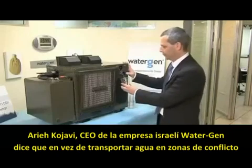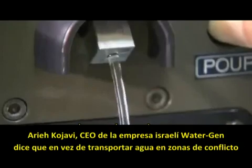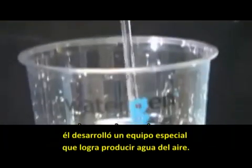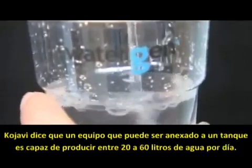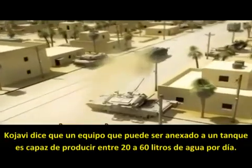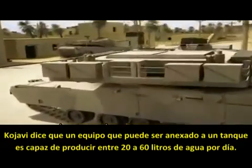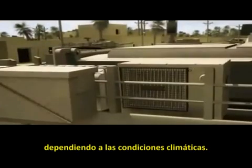Arie Kochavi, the CEO of Israeli tech firm WaterGen, says instead of transporting water into conflict zones, he has developed a portable device that can simply make it out of air. Kochavi says the system, which can be attached onto a tank, is capable of producing 20 to 60 liters per day, depending on environmental conditions.